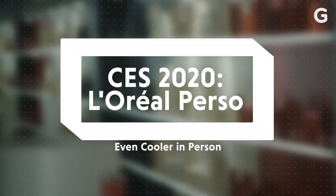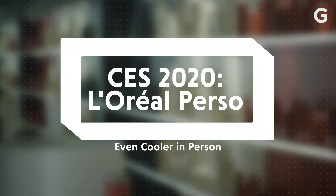My numbers were higher, and I thought I had good skin, but your sagging is non-existent. We're here at CES 2020 with L'Oreal, and they have just announced a new product called Perso.